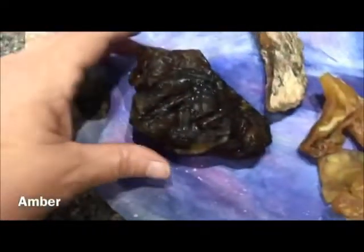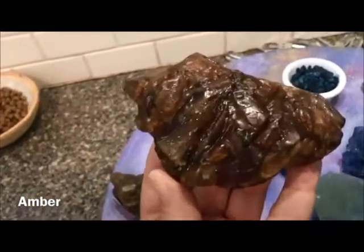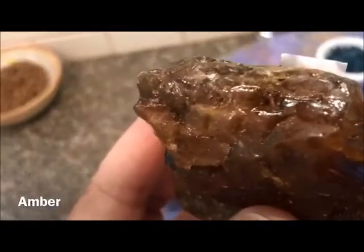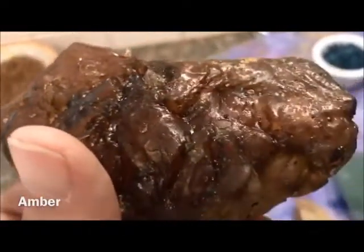This piece is actually Baltic amber — it comes from the coast of the Baltic Sea. That coastline is known for amber and its dark, beautiful pieces. There are like millions of years of little bugs and cool things inside there. I just love it.